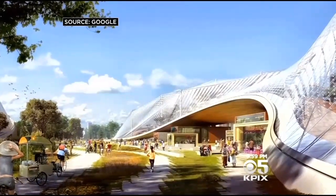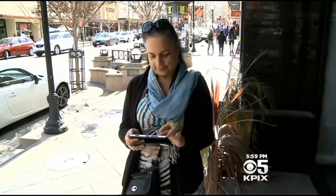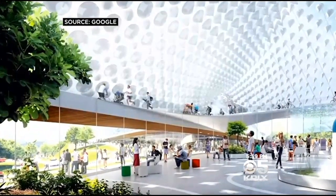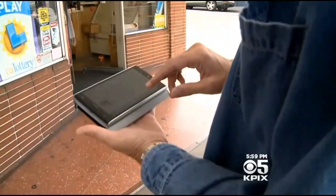It looks very futuristic. From excited neighborhood kids — it's a good idea because it will attract people — to veteran Silicon Valley workers: it's very innovative. The first look at Google's new plans for its headquarters of the future drew oohs and ahs on the streets of Mountain View. It's awesome, I can't believe how big it is.